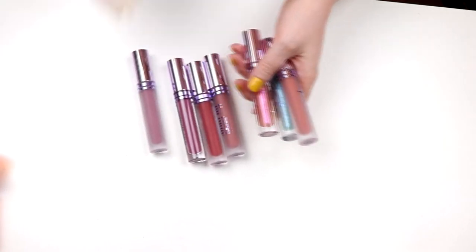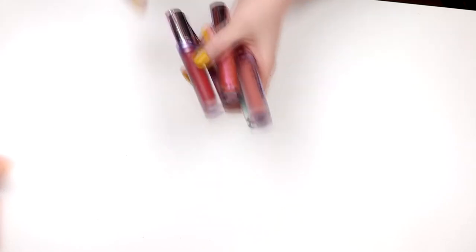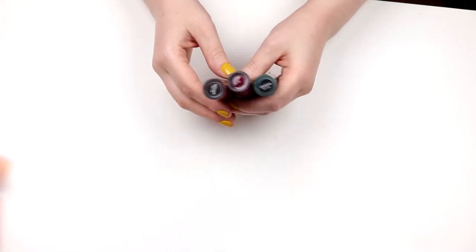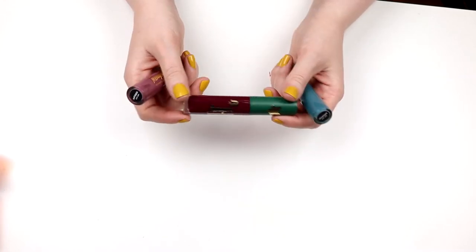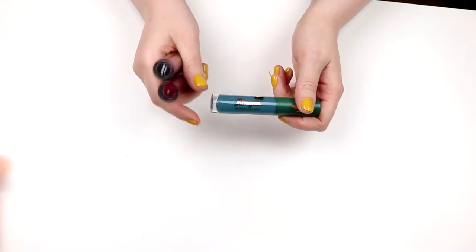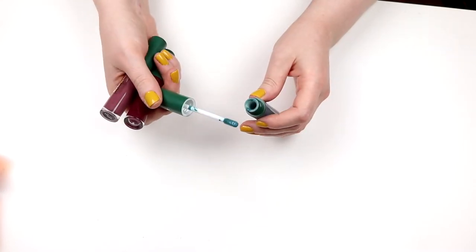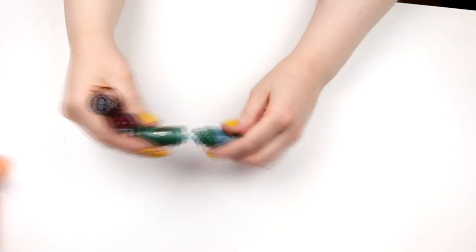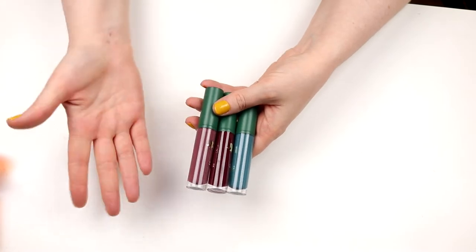I want to rearrange them because they don't have any good order. Next we can take Menagerie — I have three. One is like a purple-y tone, one is a little bit more to the red, and then this teal one. This is not my favorite formula — I think these are pretty dry and I don't like the applicator. These big flat ones are a little bit hard to maneuver.